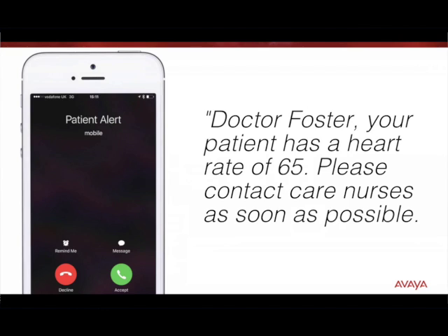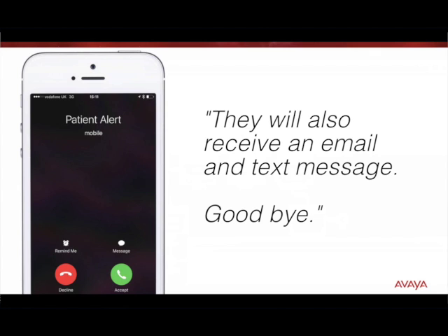Dr. Foster, your patient has a heart rate of 65. Please contact care nurses as soon as possible. They will also receive an email and text message. Goodbye.